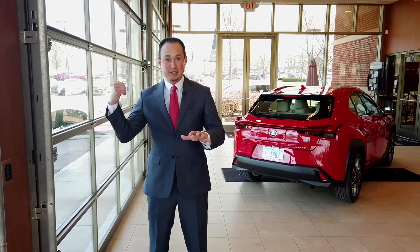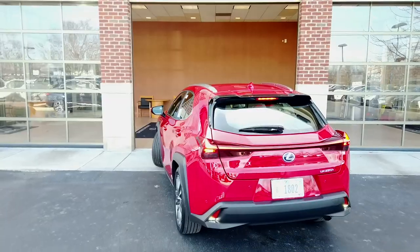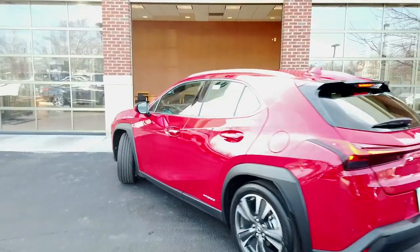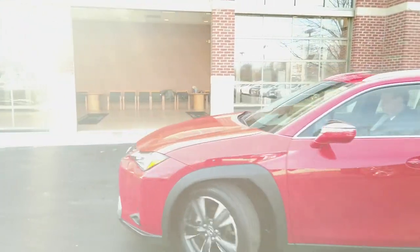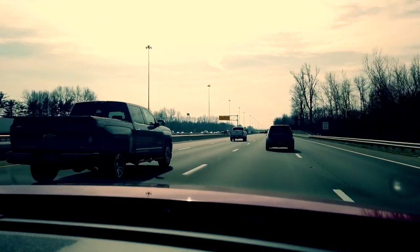Now the fun part — we're actually going to take it on the road to check out the performance and the safety features. First impressions of the UX: it's such a smooth ride, electronic steering, really nice and precise. It actually has one of the best turning radii in this segment of vehicles as well — 17.1 feet, which is unheard of out of any car.